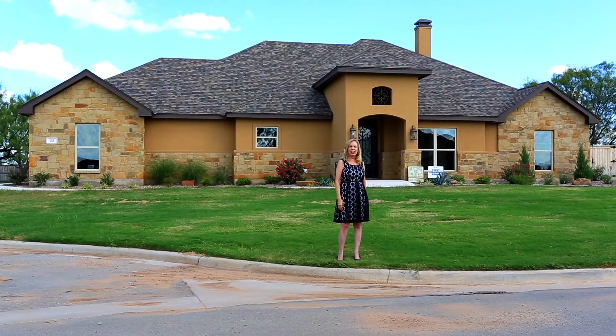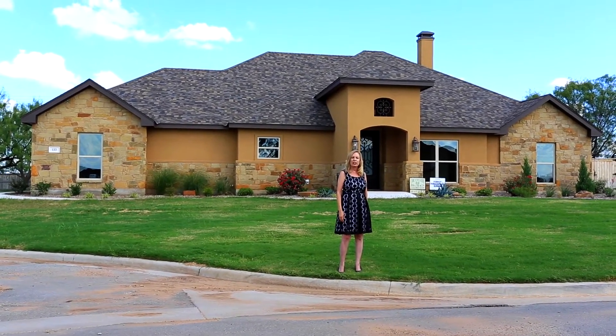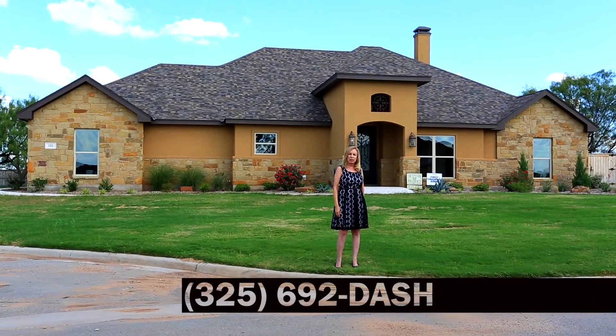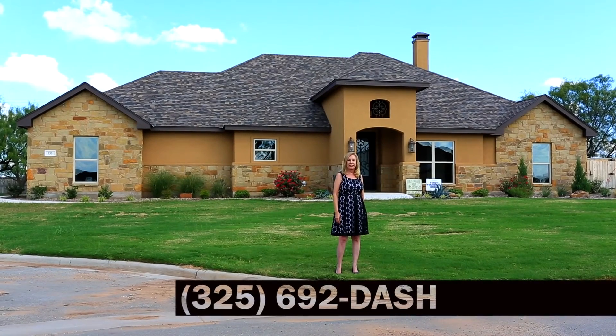Now that you've been inside, give me a call and let me show you this beautiful property and make it your dream home. 325-692-DASH. Thank you.